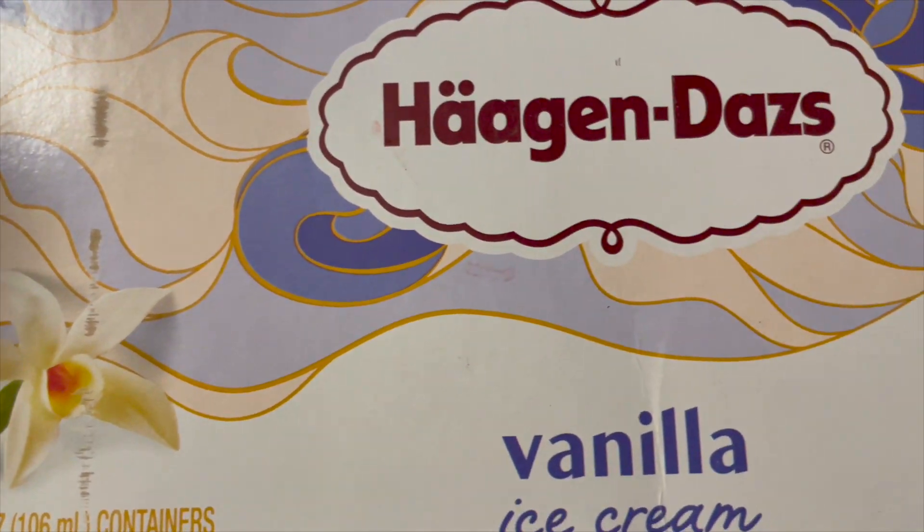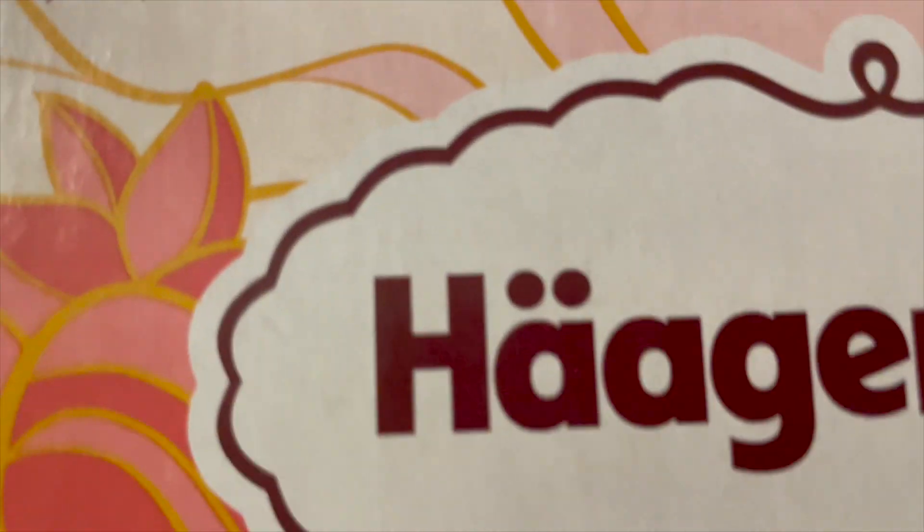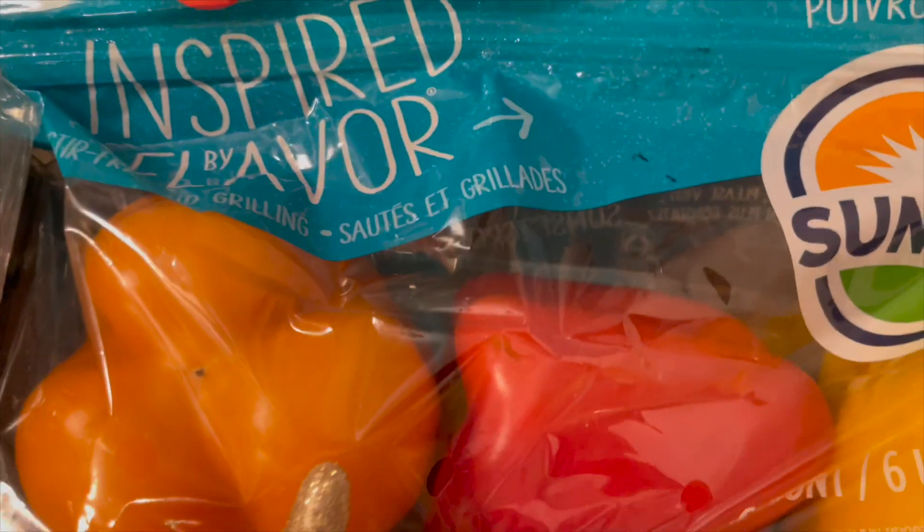We are going to start with this Häagen-Dazs strawberry ice cream. I picked up a vanilla as well, and 12 come in each box. I also grabbed a package of bell peppers, and this is a six count.